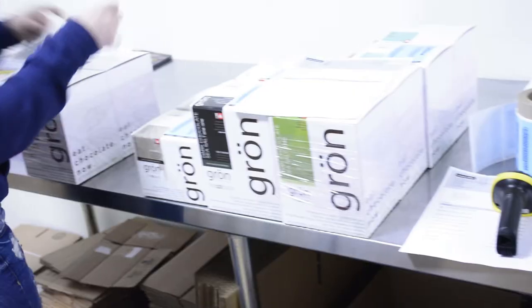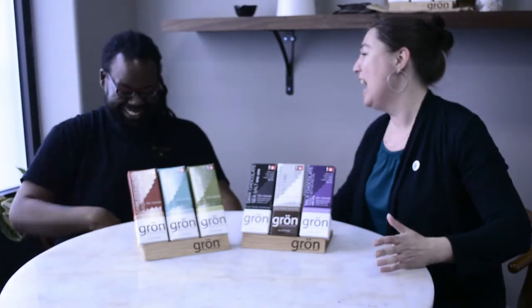After a whirlwind of information about this amazing product, it was time for Brandon to sit down with the woman at the top of this incredible company and find out how it all came to be. This is Brandon here with Christine from Gron.